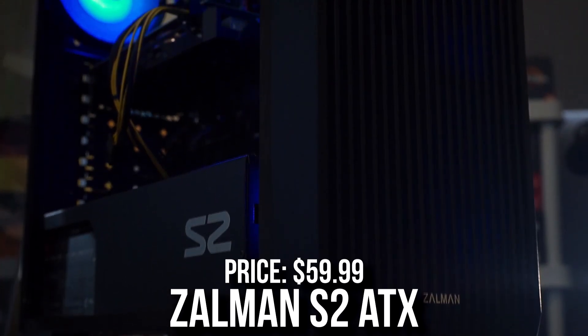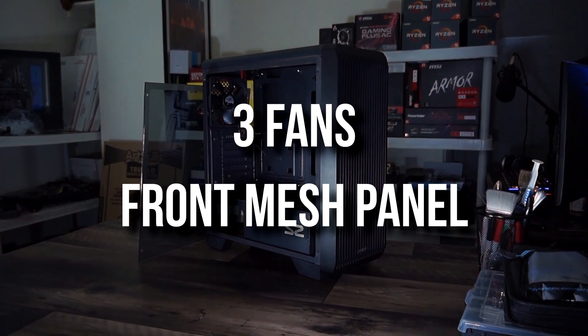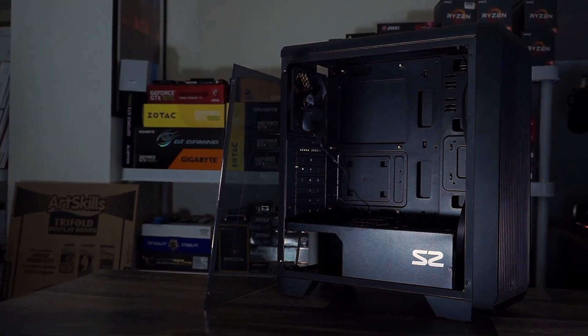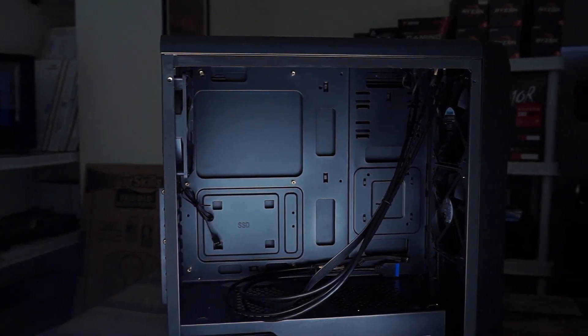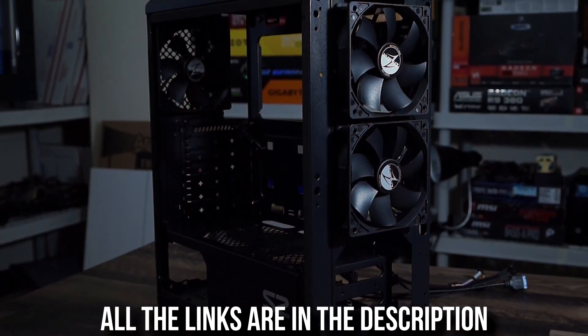For the case I picked the Salman S2, mainly because this is an all-black build and this case is really cheap. It comes with three pre-installed fans and a front mesh panel for great airflow — definitely all that we need. Like I mentioned, you will have alternatives in the video description in case you want an all-RGB PC build, including alternatives for the RAM, case, and an extra CPU cooler for aesthetics.